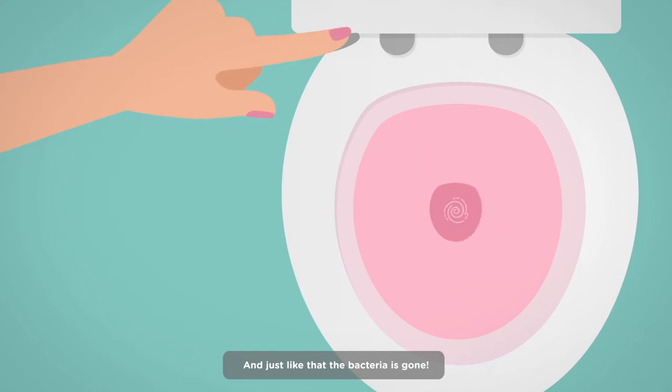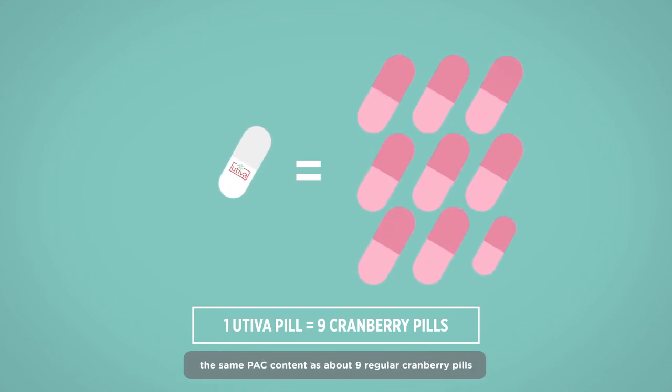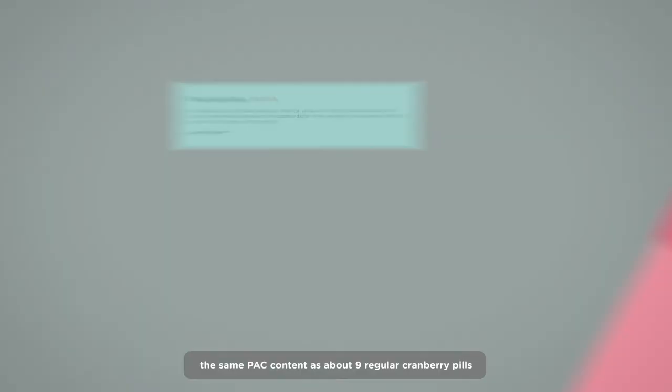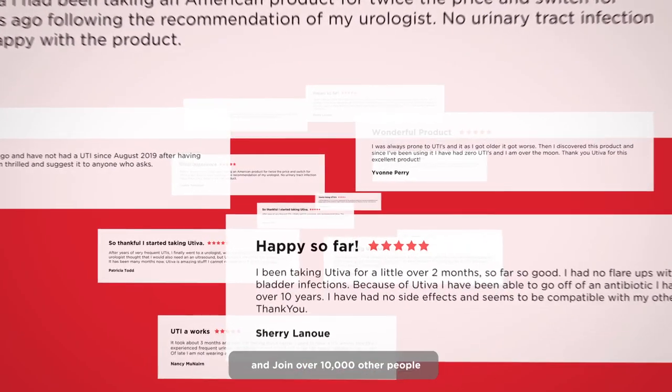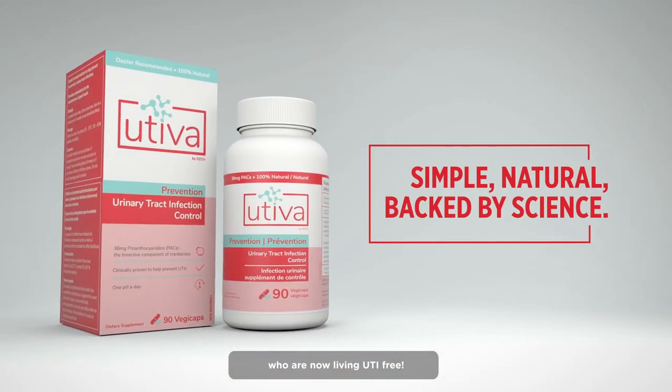And just like that, the bacteria is gone. What's amazing about Uteva is that one small Uteva capsule provides the same PAC content as about 9 regular cranberry pills. Start Uteva today and join over 10,000 other people who are now living UTI-free.